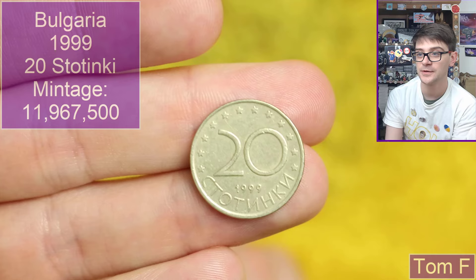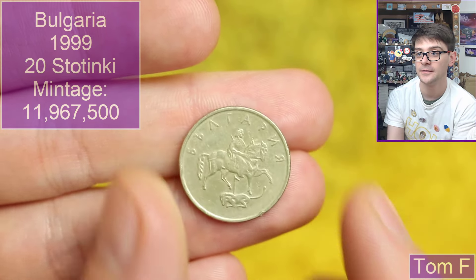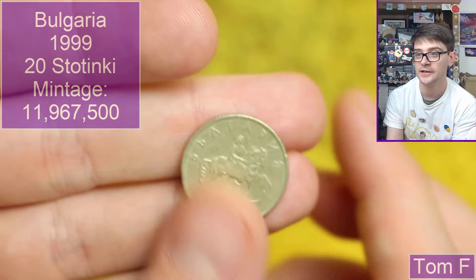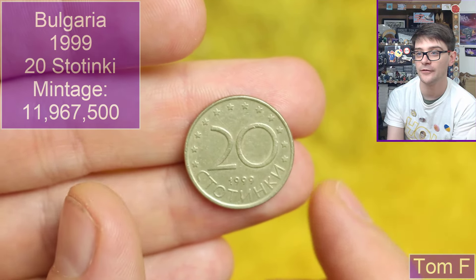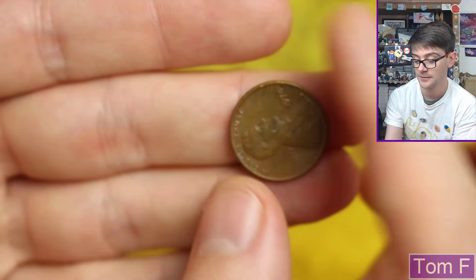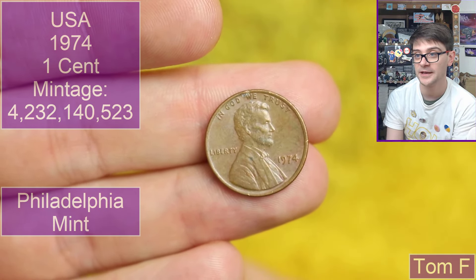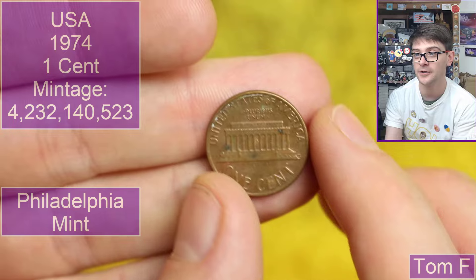Going back to Bulgaria with 20 stotinky, 1999 dated. A lovely design — the 1 lev coin was a bit prettier, but still a good coin nonetheless. Another one cent piece, 1974, so again Philadelphia mint with no mint mark to be seen.